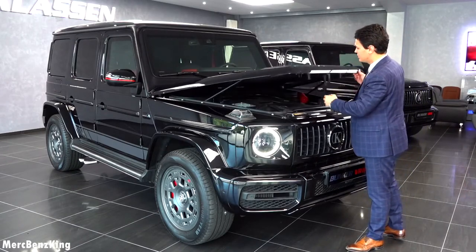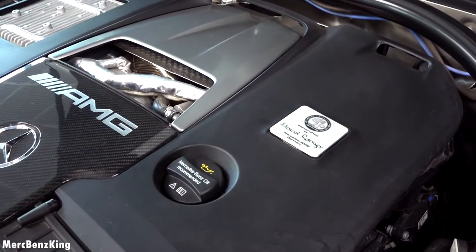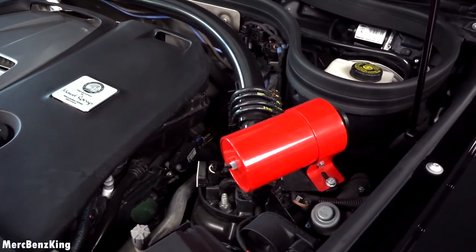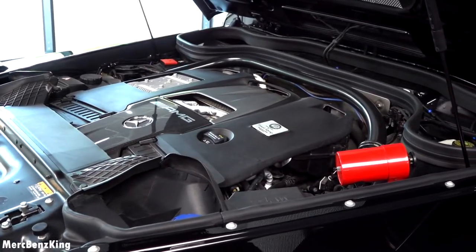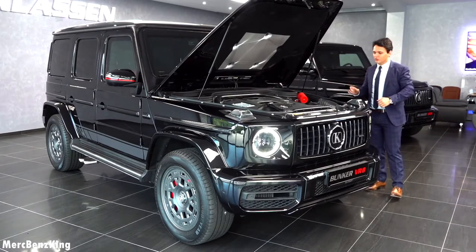Heavy doors. Let's see the protection over here. Official AMG badging. And this is a fire extinguisher on the right side. And as I mentioned, it has a V8 bi-turbo producing 612 horsepower.